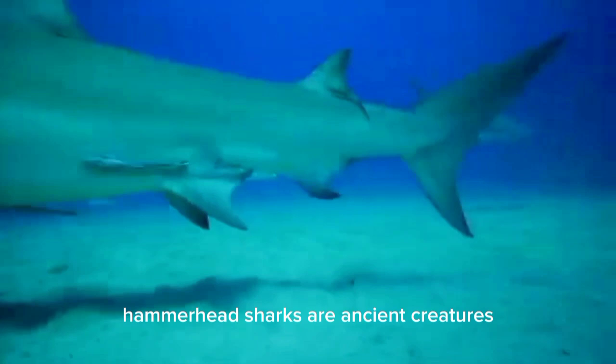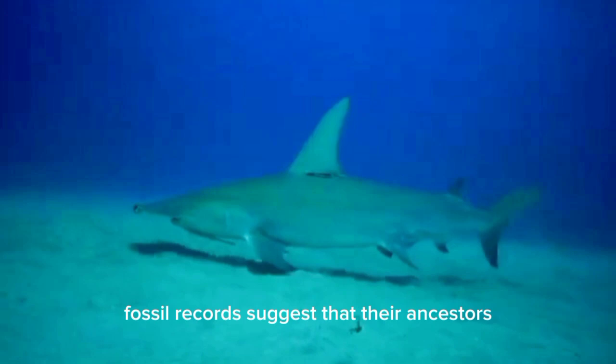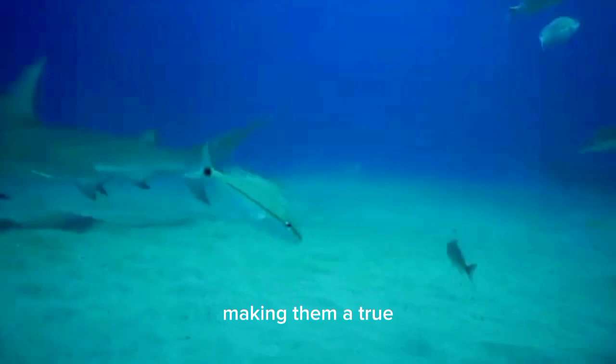Hammerhead sharks are ancient creatures that have been around for millions of years. Fossil records suggest that their ancestors swam in the oceans over 20 million years ago, making them a true living relic of prehistoric times.